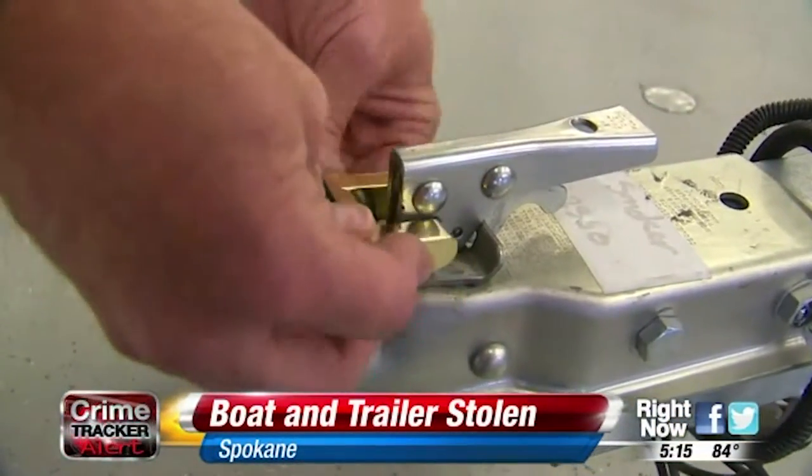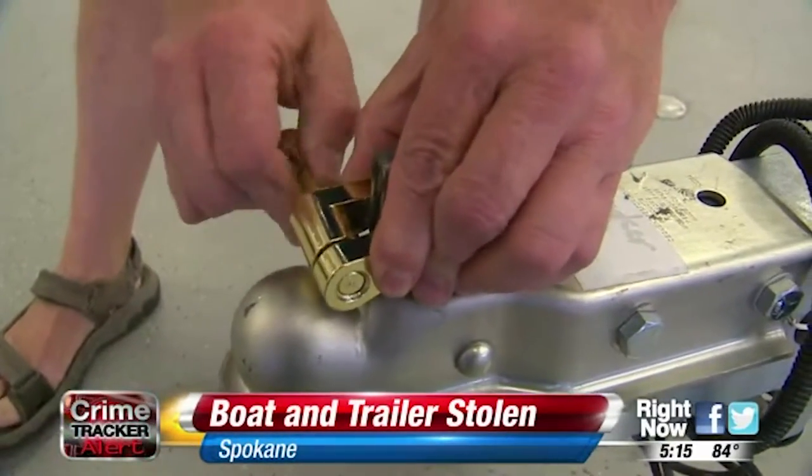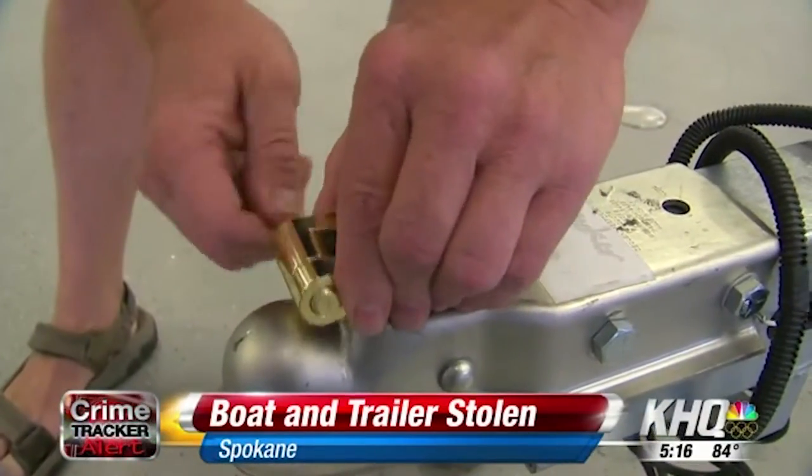To avoid this, Dan says you can invest in a lock like this one that's $10. That has no access to the pin, so there's no way they can cut it off. Cynthia Johnson, KHQ Local News.